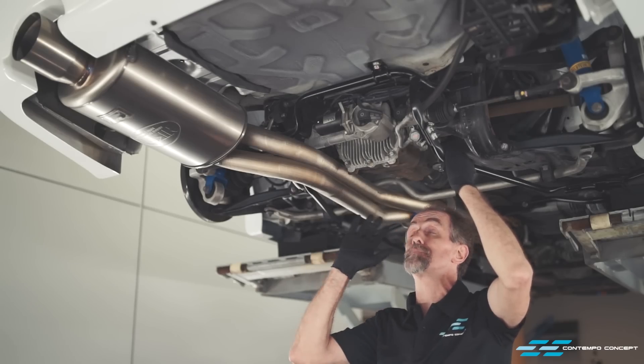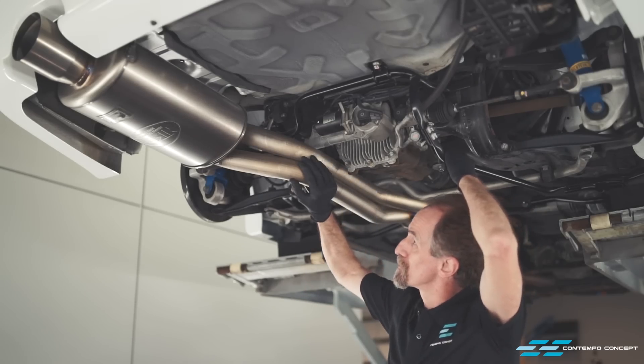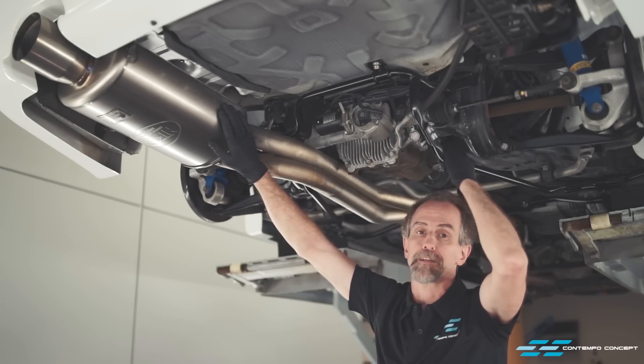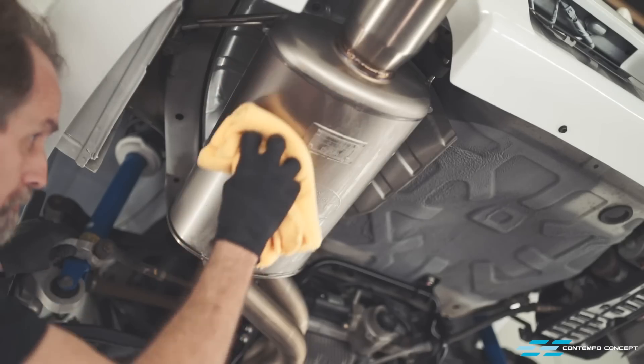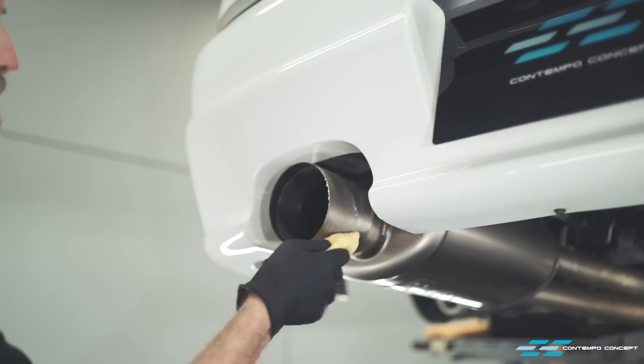The underside of the car is being completely cleaned now. You can see the 400R has this gorgeous titanium exhaust system. We're going to spend a little more time detailing it — first, a bit of cleaner to further decontaminate the surface, then we apply a layer of metal wax which rejuvenates and adds a layer of protection to the titanium.